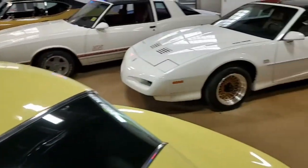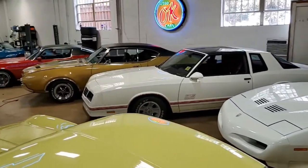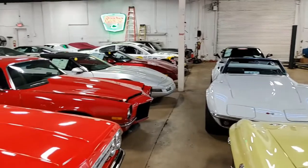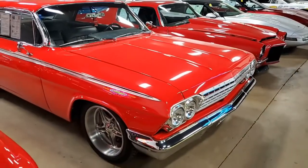Remember, BioVet.net is not only home to some of the finest classic and late model Corvettes, but it's also home to some of America's finest classic muscle cars. And this is a beautiful 1962 Impala.